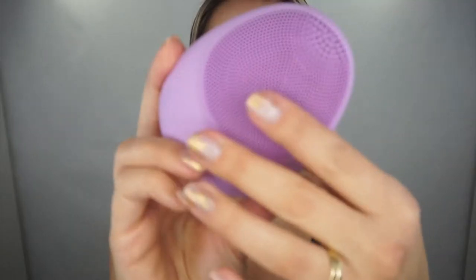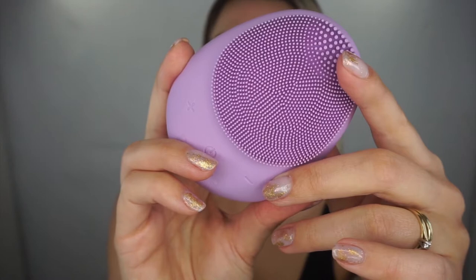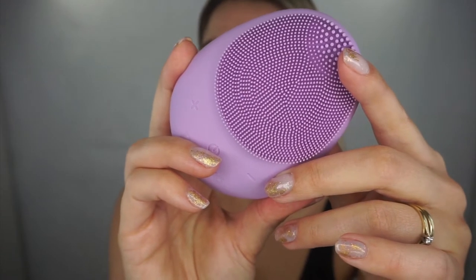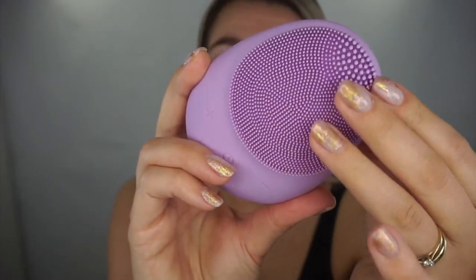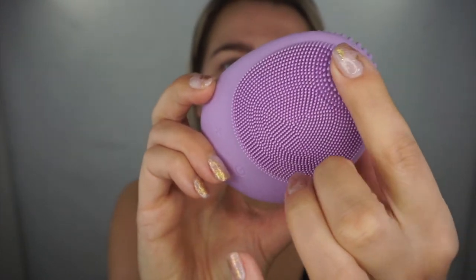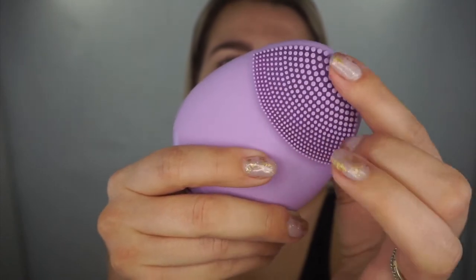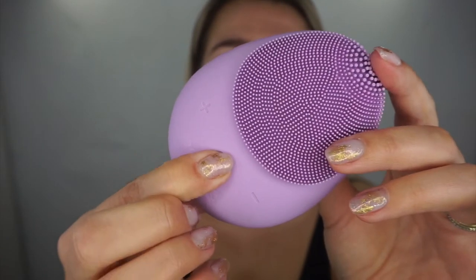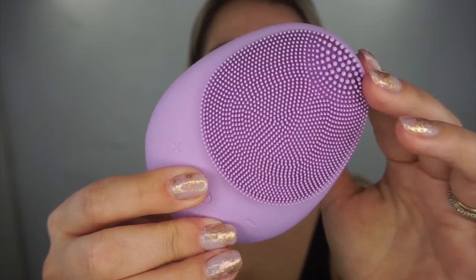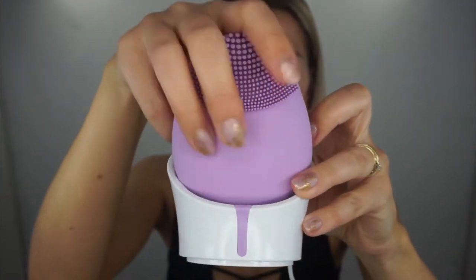The little silicone face cleansing egg looks like this — it has silicone bristles on the front. I have super sensitive skin and anything that touches my face makes it go red and irritated, but this didn't irritate my skin at all. It has different bristle types: super thin bristles, thicker bristles, and on the other side, proper thick bristles. When you turn it on, you can hear it vibrating.